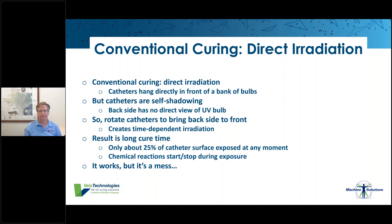Another problem is that the process simply takes a long time. The unexposed portion of the catheter faces away from the bulbs about 25% of the time, seeing absolutely no light. We're spending a lot of time not curing, which is problematic in a production environment. The conventional method works — it's been done this way for a very long time — but rotating catheters and banks of lamps are all workarounds implemented to overcome the fundamental problem: you're shining light directly on the catheter, and that's just the wrong thing to do.